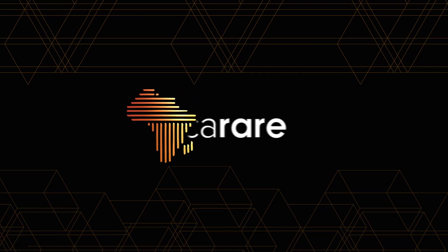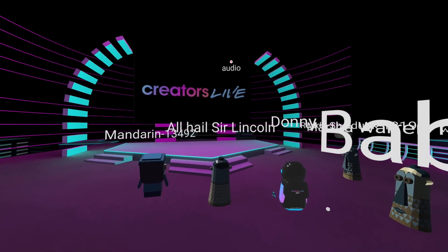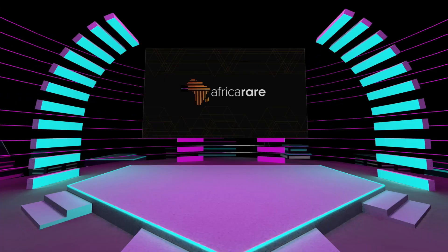And finally, number five: AfricaRare. Yeah, we're shilling ourselves because someone once said, if you can't love yourself, how in the hell are you going to love somebody else? Can I get an amen? Amen! AfricaRare is a 3D virtual reality experience that works off of the Ethereum blockchain.